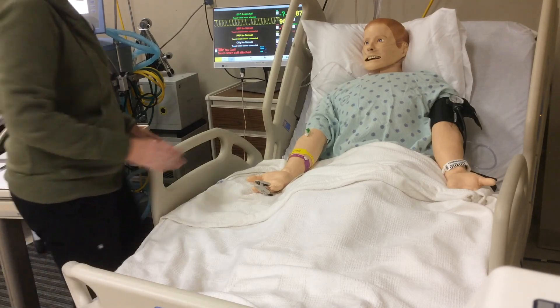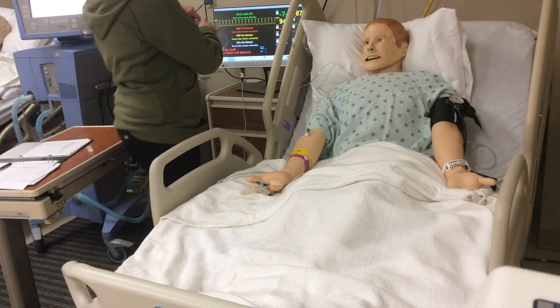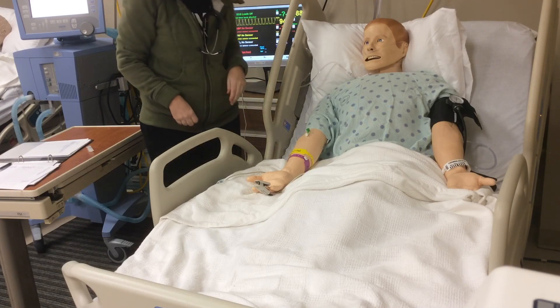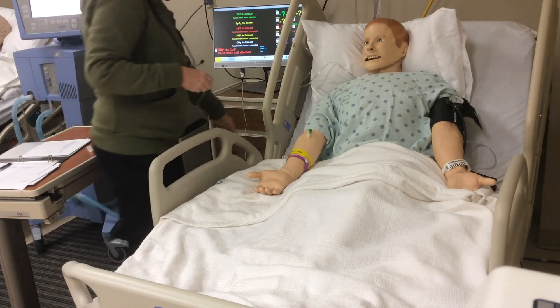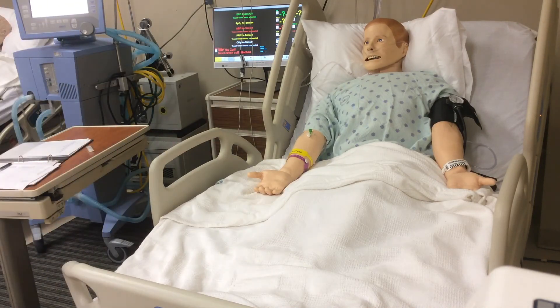Mr. Costner, is there anything else I can get you right now? I'm going to put your nebulizer up here — you'll get that again in a few hours. I'll be back to see you in a few hours. I'm going to wash my hands. I'll see you later, Mr. Costner.